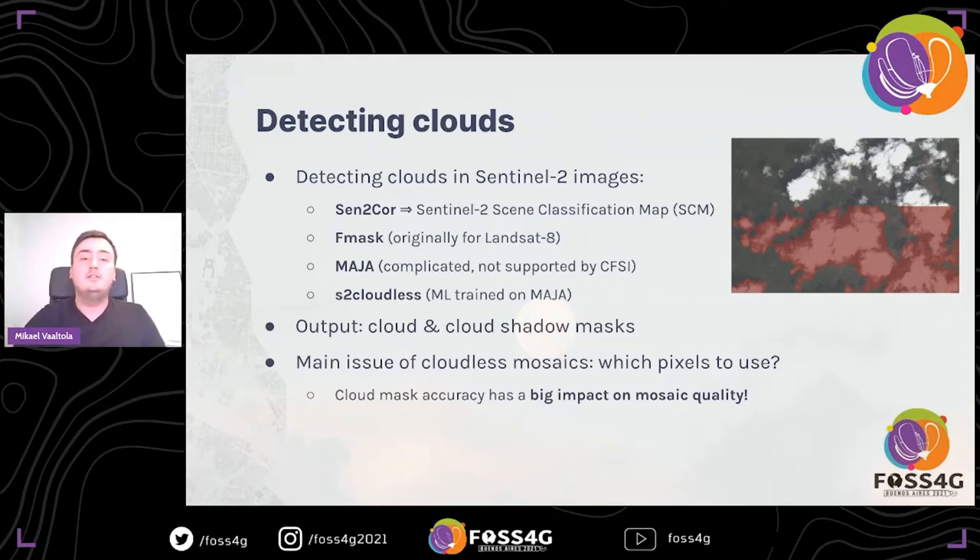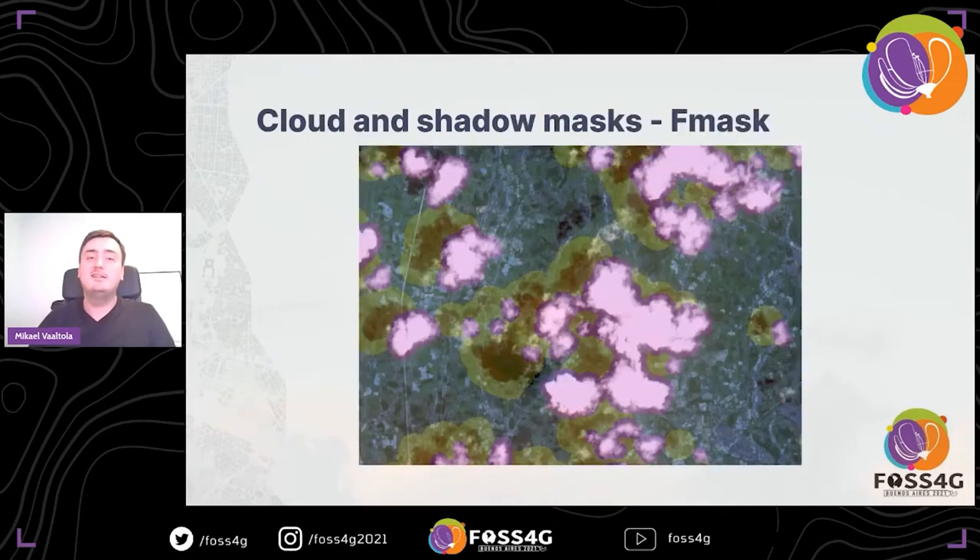CFSI uses these masks when creating mosaics — we only pick the clear pixels — and naturally the accuracy of the cloud masks has a big impact on mosaic quality. If we fail to detect a cloud, for example, it will end up in the output mosaic, so we will see some clouds if the detection is not perfect, which unfortunately it isn't.